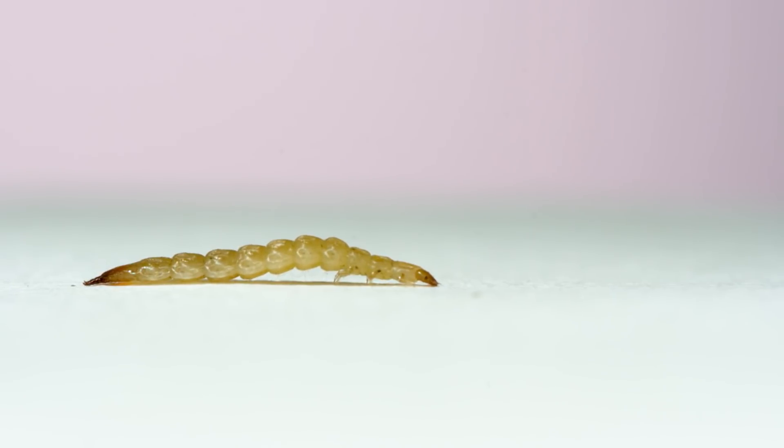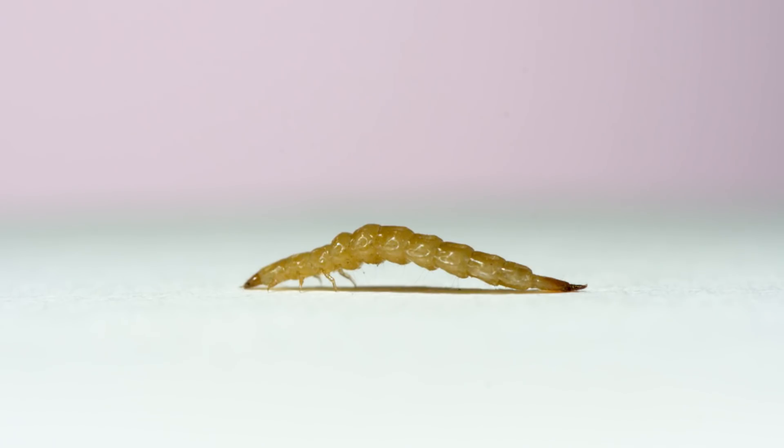For the past year or so, I've been doing science on this little thing — a beetle larva picked from under the bark of a dead tree. My collaborators and I started working on it when we noticed it does something extraordinary and unexpected, something that hasn't been documented before. It does this.